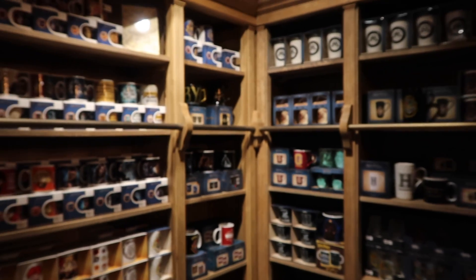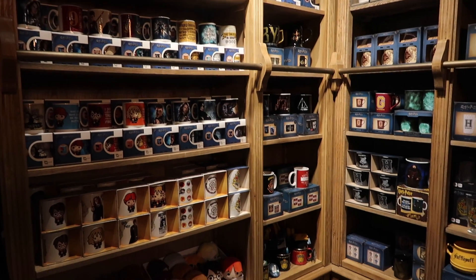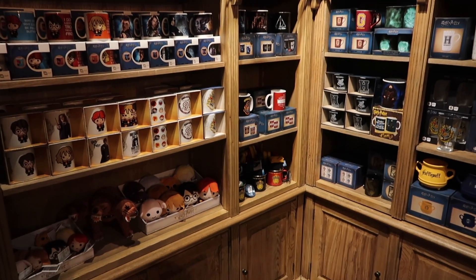They have a wide variety of mugs and cups that you can choose from, and they range in price from $5.99 to $15.99.